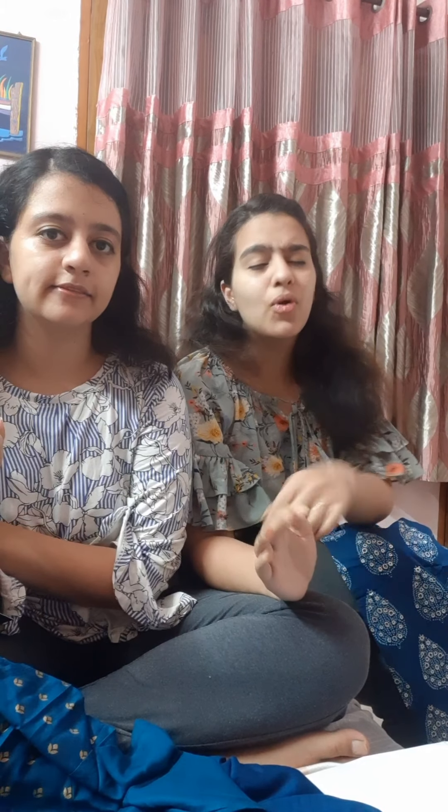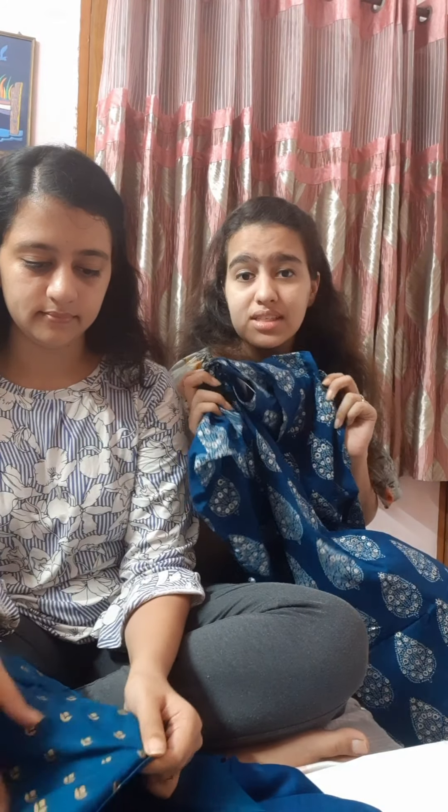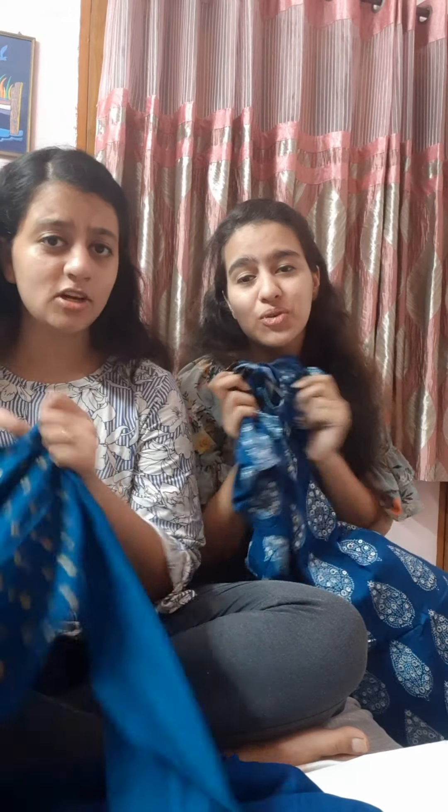We got these pretty pretty pretty suits from Komal Touch. You should definitely check their site — they have an awesome collection. It is a very beautiful collection. I am so glad we ordered these. Thank you so much Komal, thank you so much.